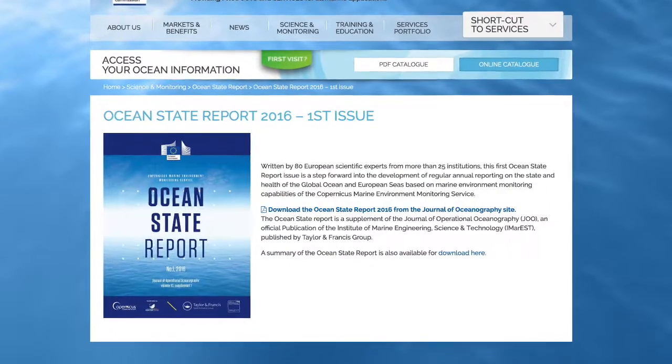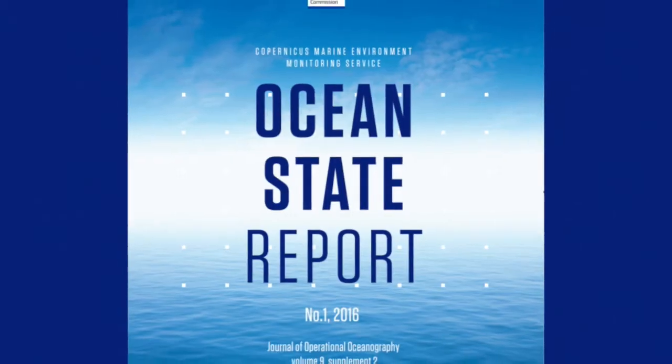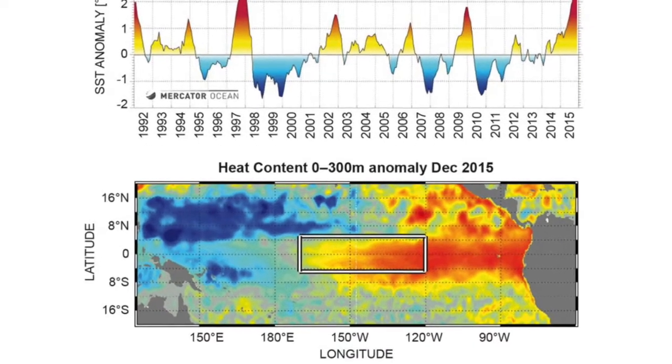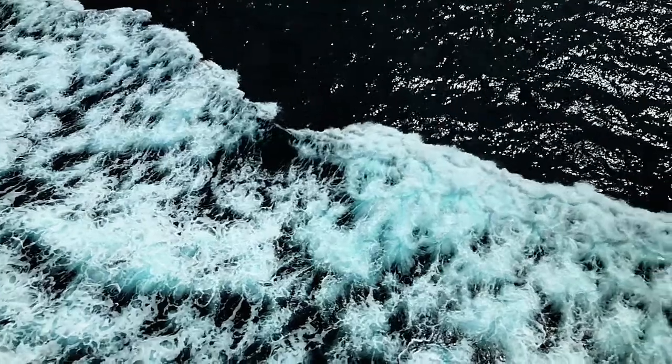We developed a series of ocean monitoring indicators to assess the state of the ocean. And every year, we publish an ocean state report, which deals specifically with acidification, because this is one of the requests of UN SDG 14 — to have a monitoring of acidification.